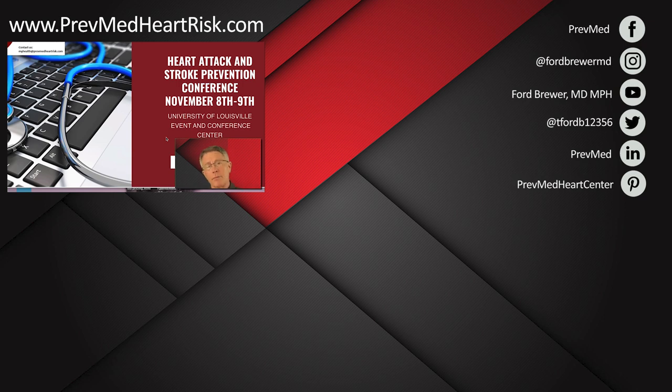Since then, I've trained thousands of docs and, most importantly, helped thousands of patients prevent heart attack and stroke. Waiting for disease and hoping for a cure doesn't work. Come to Louisville November 8th and 9th. It's a boot camp environment over two days where you learn everything about heart attack and stroke prevention — cardiovascular inflammation, insulin resistance, how to detect it, measure it, stop it, and manage it. You can also get the labs and a complete CIMT arterial scan at the event. I look forward to seeing you there.